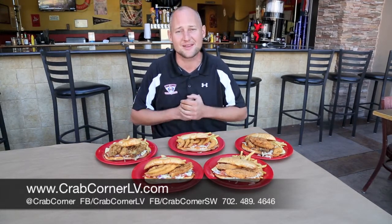Please come on out to Crab Corner Southwest. We're on the corner of Sunset and Rainbow, right up off the 215. Come on up and see us, stop and have a sandwich — we'll get you fed and in and out the door within 30 minutes. Ten dollars or less, you can't beat it. Come up and see us at the Southwest, thank you.